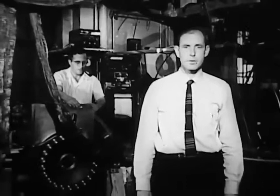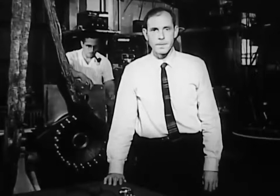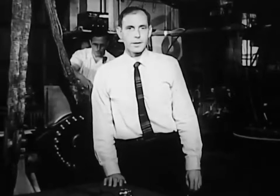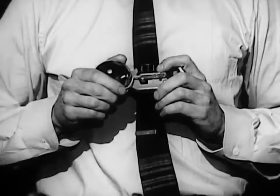This is Francis Bitter's Magnet Laboratory at MIT. We're fortunate enough to be able to use some of the apparatus here for our demonstrations of magnetic forces. You're all familiar with electromagnets. They consist basically of a coil of wire through which a current passes, producing a magnetic field, like the electromagnet in this doorbell buzzer here.